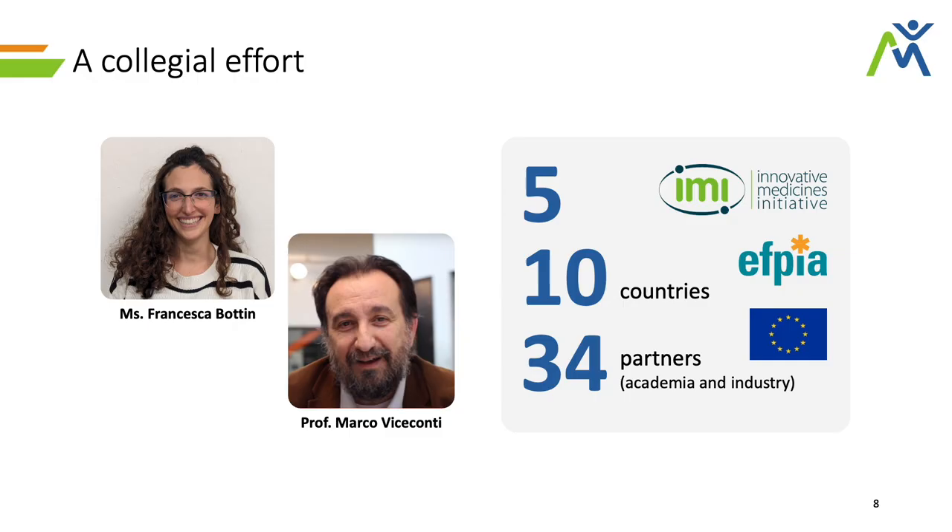This is not the last step for the project itself, but it should be leading to an eventual future qualification or request for qualification opinion to get regulatory approval. This was a collegial effort, so I would like to thank Francesca Bottin and Professor Marco Viteconti, the academic lead for the regulatory activities, as well as all the rest of the consortium and all of you for listening.